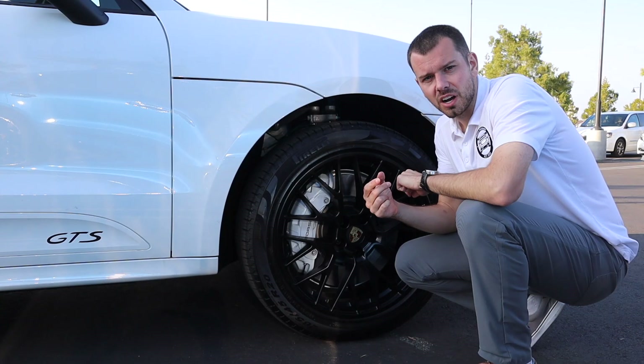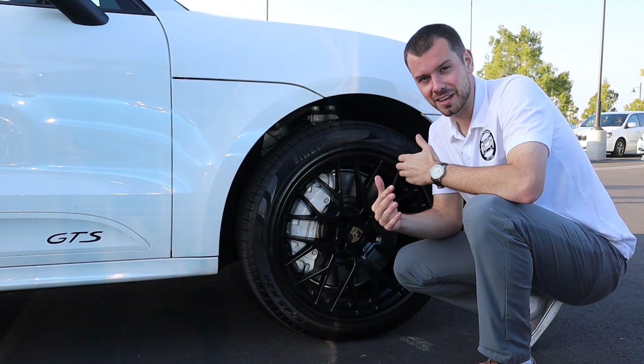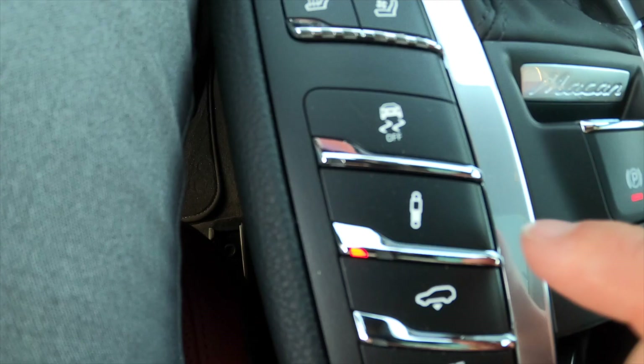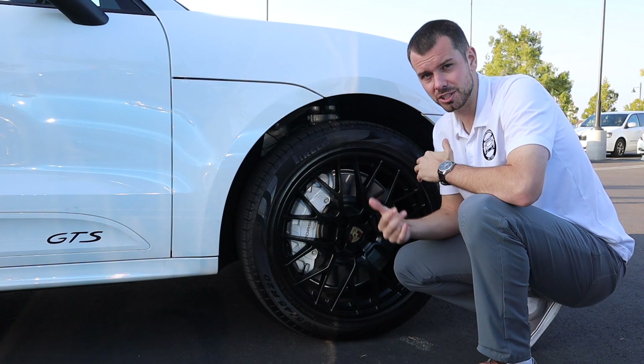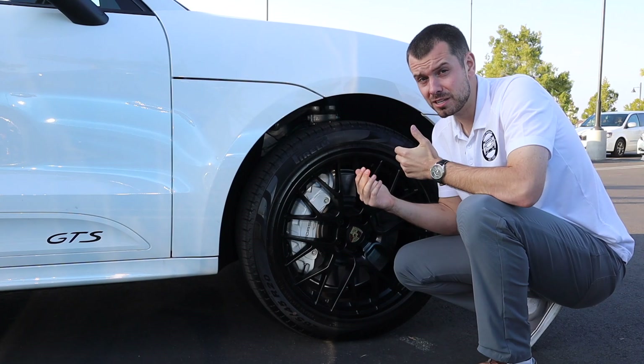Let's talk about the suspension between the Macan S and the Macan GTS — this is a pretty big difference. The Macan GTS comes standard with Adaptive Air Suspension with PASM, which stands for Porsche Active Suspension Management. It actually lowers the car by about 10 millimeters and gives you several drive modes: Comfort, Sport, and Sport Plus, which stiffen up the damping. The Macan S comes standard with steel springs, so you don't have the option to change the damping, which I think is an awesome option to have.